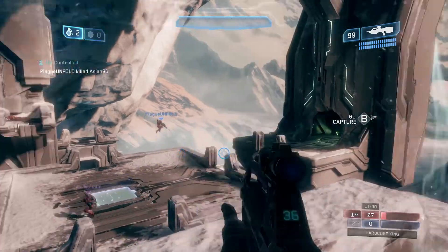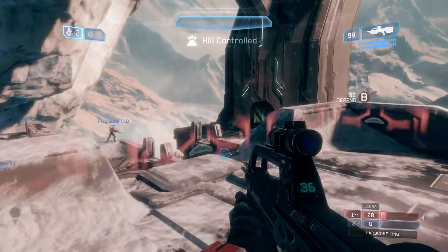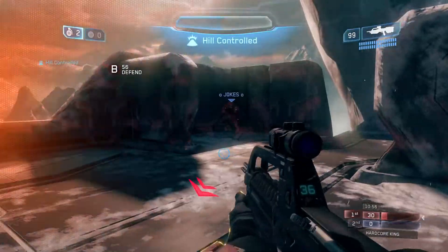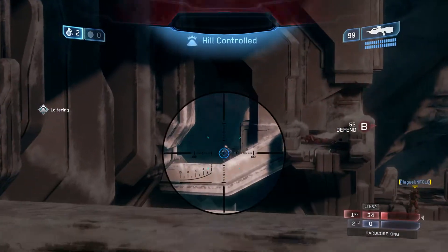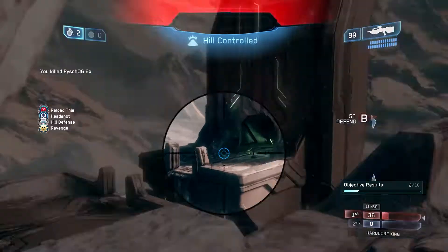Nevertheless, there is plenty of time between April and fall. I'm predicting this game to come out on the date of Halo's 20th anniversary, which means we still have a long way to go between April and November to get a lot more information on Halo Infinite. But with that being said, let's go ahead and take a closer look at this article.